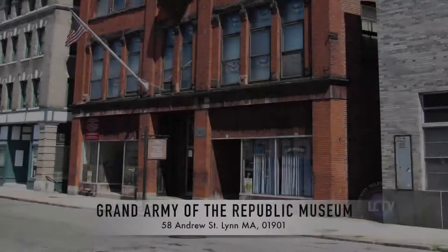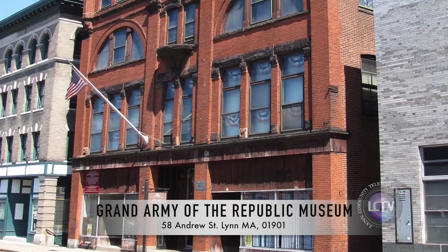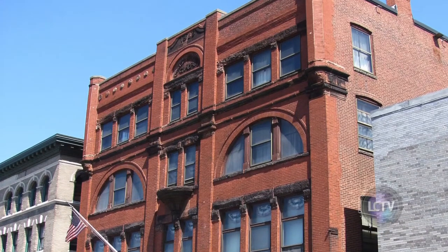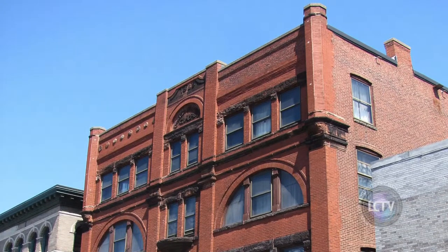This week on LCTV News we highlight the Grand Army of the Republic Hall. The hall is filled with memorabilia from the Civil War, Revolutionary War, and the Korean War. Here's Ryan Bedard with more. The Grand Army of Republic Museum is an amazing relic in itself, housing all sorts of uniforms, guns, and documents from the Civil War, established in 1866 on 58 Andrews Street. This museum holds a telling history of the involvement of Lynn in the Civil War.